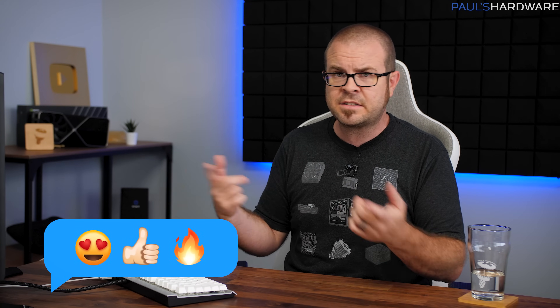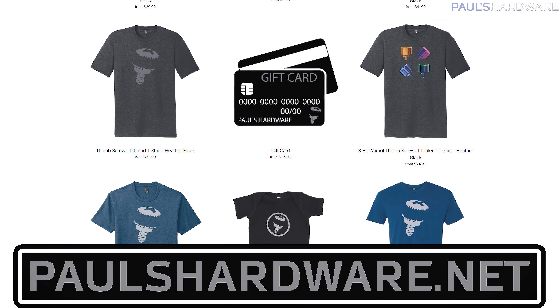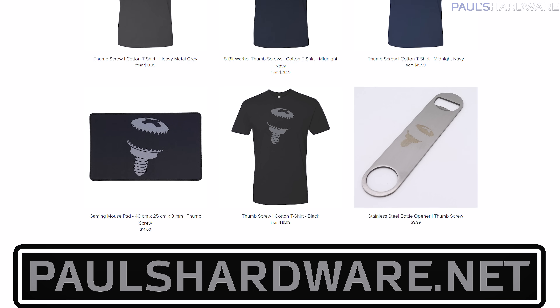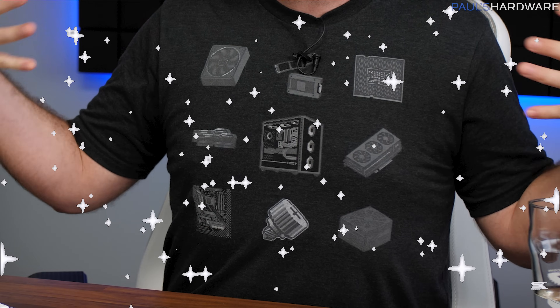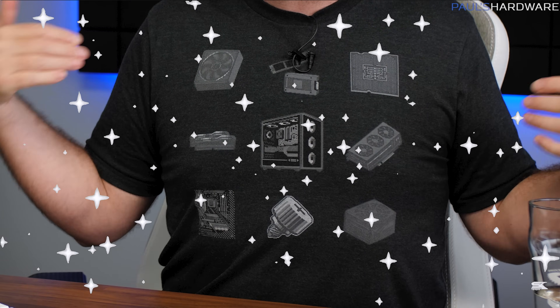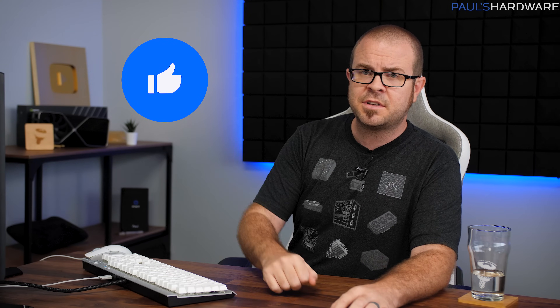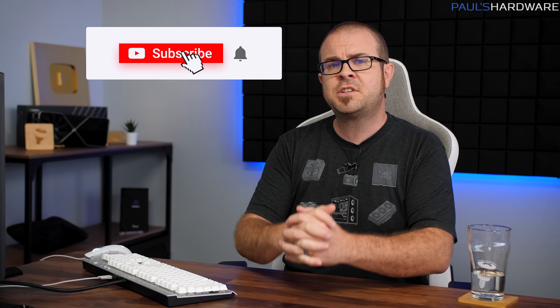Thank you guys so much for all the questions. If you have more questions for me to answer next month, leave them in the comments section down below. You can also check the description for links to my store at paulshardware.net where you can buy shirts, mugs, pint glasses, and my new 8-bit designs like this one here, which has all the different parts for a computer — ideal for anyone who likes to build their own PC. Hit the like button if you enjoyed this video, and subscribe to my channel if you'd like to see more videos like this one. Thanks again for watching, and we'll see you in the next one.